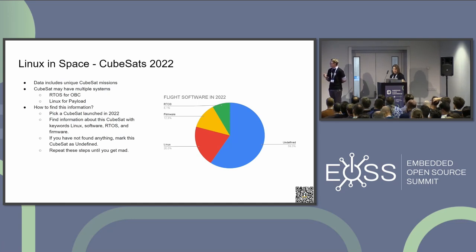One important thing to mention is that one CubeSat may have multiple systems. That means one CubeSat may have RTOS for the onboard computer and may use Linux for the payloads. Here's a short algorithm I used to find this information: I just picked one CubeSat and searched with keywords — nothing hard. If I haven't found anything, I marked it as undefined. Finding information about one CubeSat took about 15 to 30 minutes. It's quite a lot, and I just repeated it until I got mad.